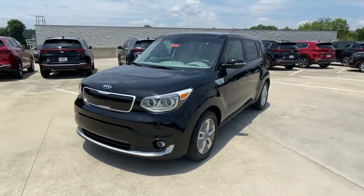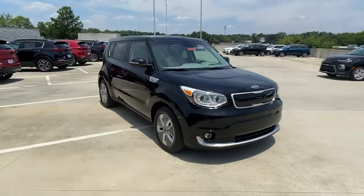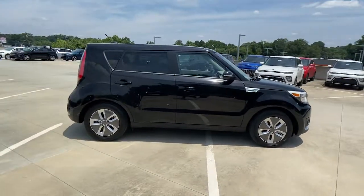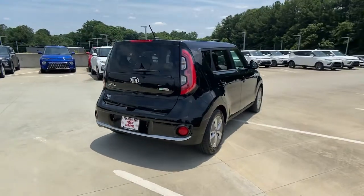Go home happy with the 2017 Kia Soul EV. This vehicle still has fewer than 30,000 miles on the clock so it won't last long. Go eco-friendly in funky functional style with this Kia Soul EV.